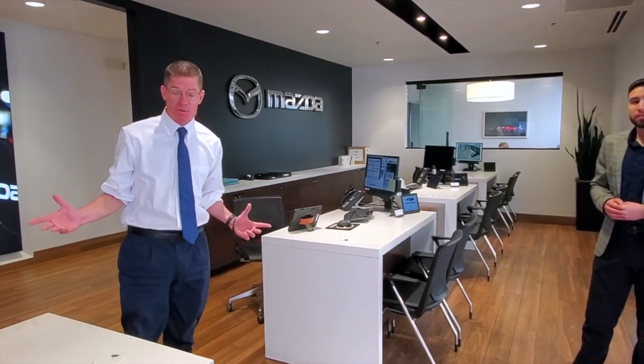Hey guys, McDonald Mazda South here. We would love to make sure that your Mazda continues to stay healthy. Please feel free to visit Eric or any of our service advisors for your service needs, because here at McDonald Mazda South, doing right just comes naturally.